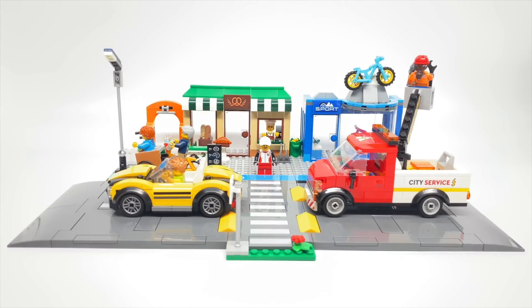Today I redesigned 2022 LEGO City sets that people dislike. Will I be able to make a better looking set or will I just fail? Let's check it out.